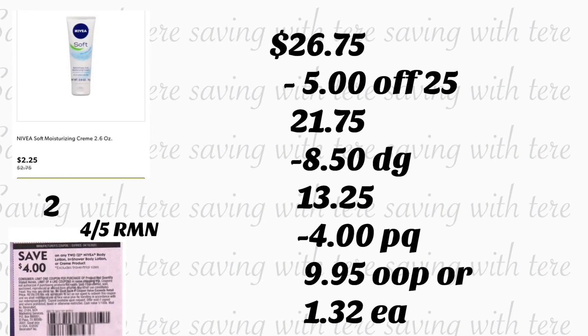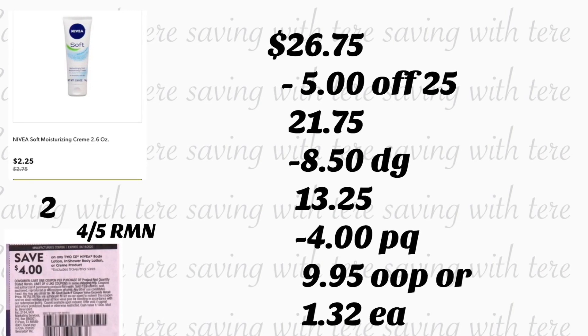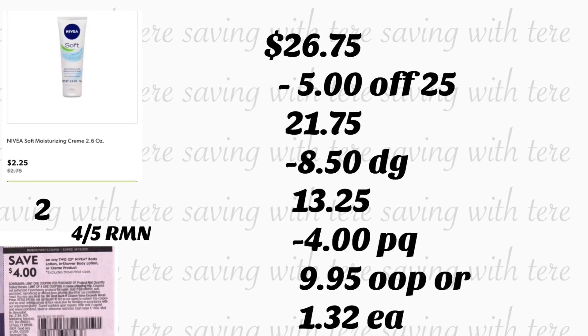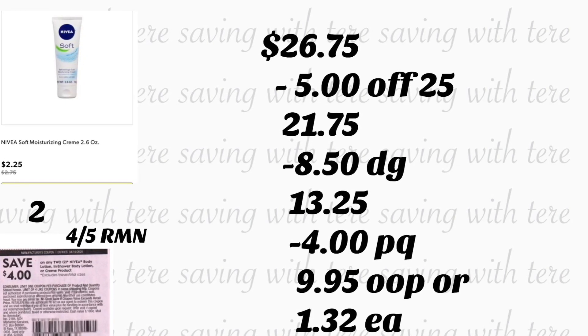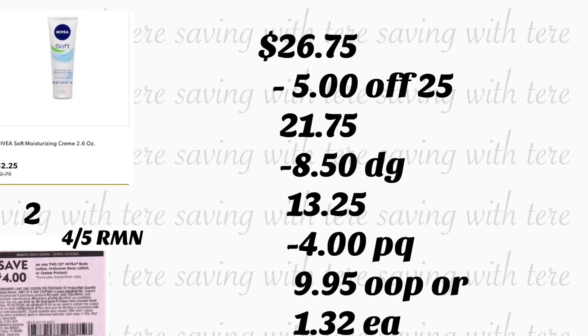Your total for these should be $26.75. After scanning your products, go ahead and type in your number on the keypad. Your $5.25 should come off along with $8.50 in digital coupons. After that, give your cashier your paper coupon — that should be four dollars. You'll be paying $9.95 out of pocket, or only $1.32 for each product.